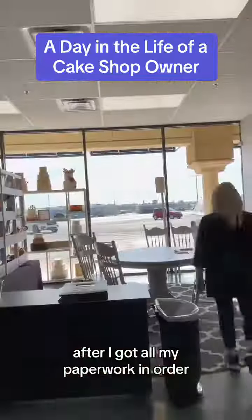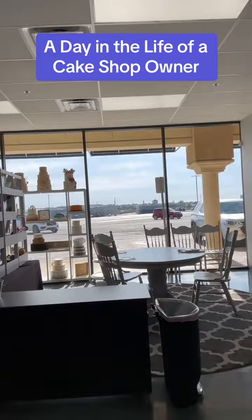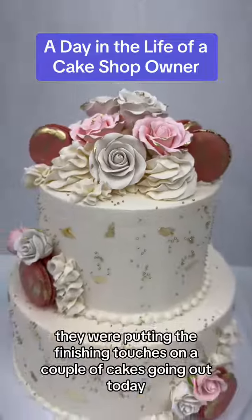After I got all my paperwork in order, I was setting up for my tastings. I had two today and they both did book, and then I went to check in on the decorators. It was so good to see everybody. They were putting the finishing touches on a couple of cakes going out today.